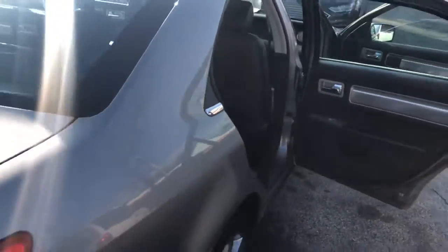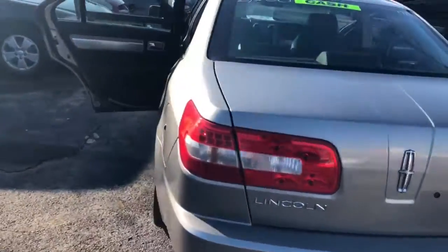Swing around to the back. Ooh, that leather looking nice, gleaming in the sunlight. Let's get around to the back, see what we got going on.